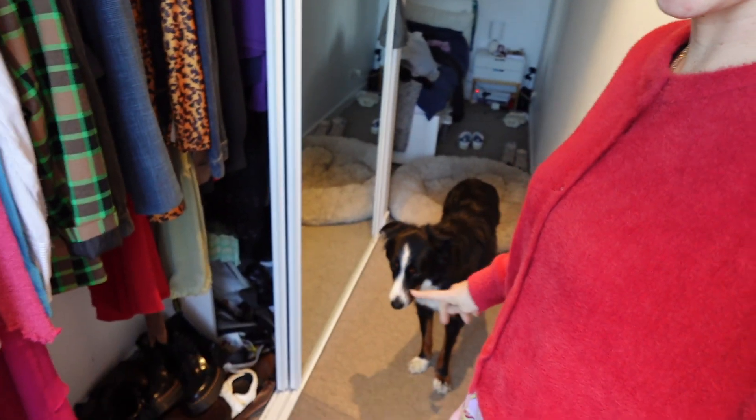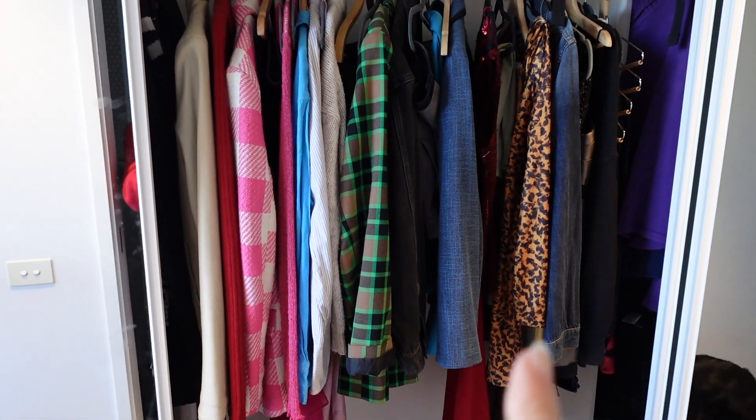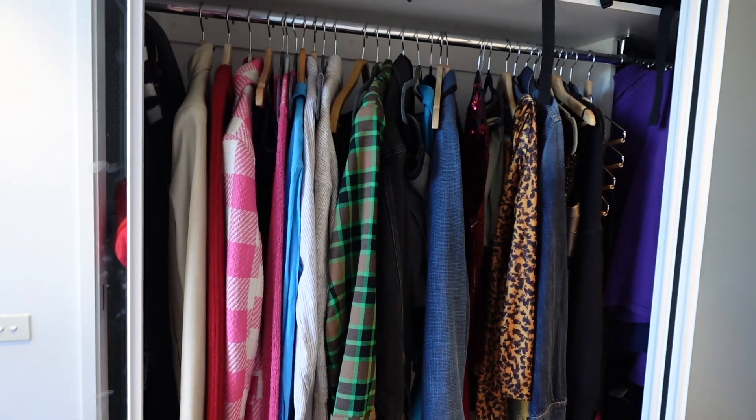Let me explain the wardrobe situation. This is in mine and Chris's bedroom — we have a triple wardrobe. Chris has the end one, and that's everything he owns. I have the other two, and then I also have a big chest of drawers in our spare bedroom. Moose is very much going to be around for this video too, so keep an eye out for him.